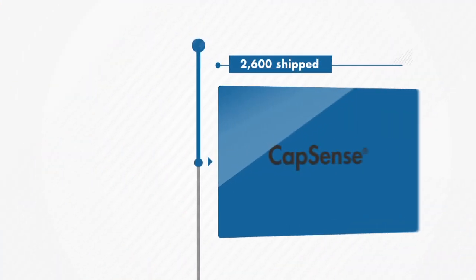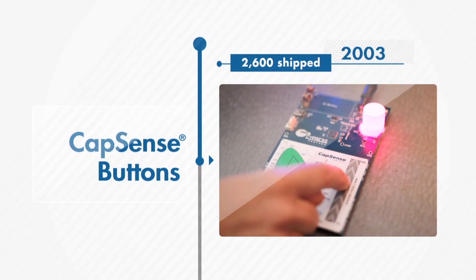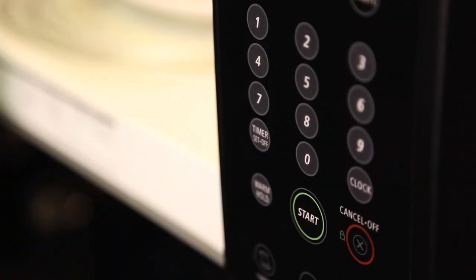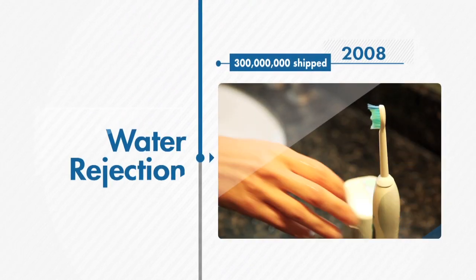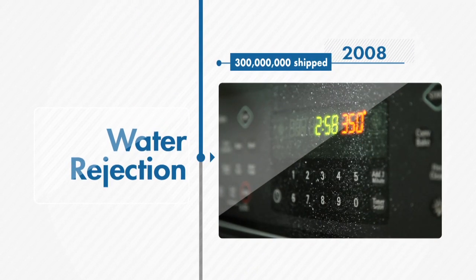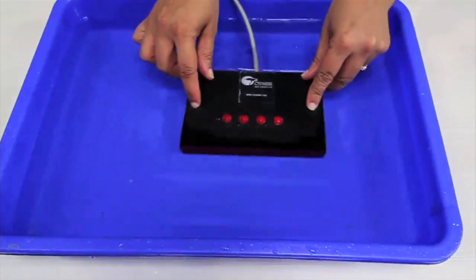Only one touch sensing solution has shipped more than 1 billion controllers worldwide: CapSense. The revolution started a decade ago with Cypress's CapSense research and development on buttons and sliders — a smart start that just kept getting better. Water rejection was greatly improved with the industry's best sensing algorithms, and rigorous engineering and testing ensured that CapSense solutions worked right out of the box.